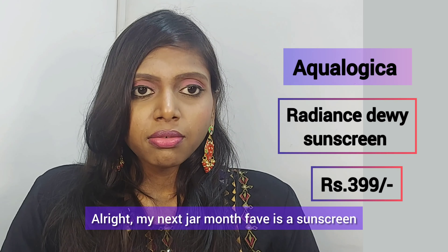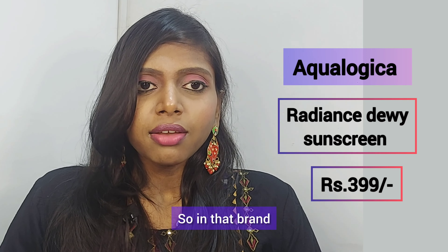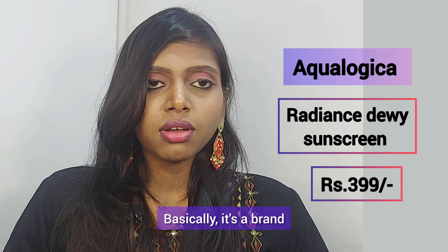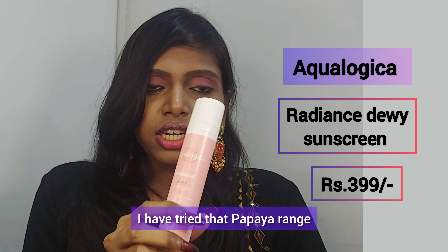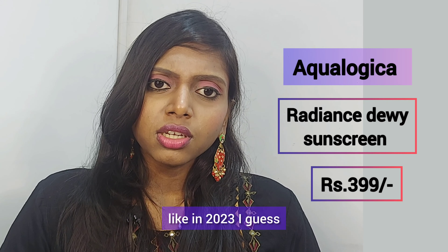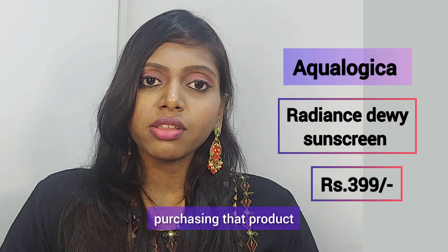The next January favorite is a sunscreen — but actually a disappointing one from the brand Aquamagica. I'm talking about the Aquamagica Radiant Sunscreen; I tried the papaya range, the yellow one. Despite the marketing claiming it's for all skin types — dry, normal, combination, oily, acne-prone — I'll tell you it is not meant for all skin types. It's best for dry to normal skin. If you're combination or acne-prone, it will leave your skin oily, greasy, and dull. I really regret purchasing it — total waste of money.